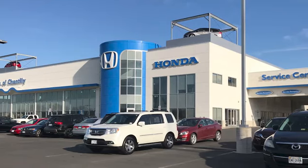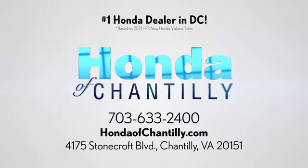Take it for a test drive today! Honda of Chantilly. We are conveniently located just south of Dulles Airport at 4175 Stonecroft Blvd in Chantilly.